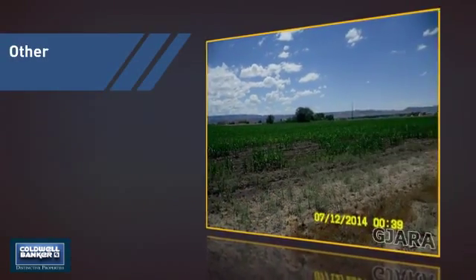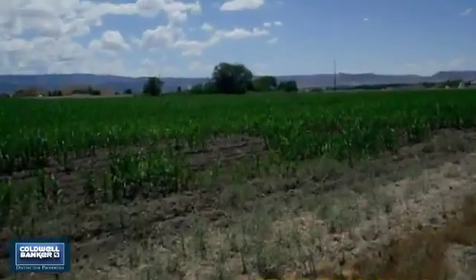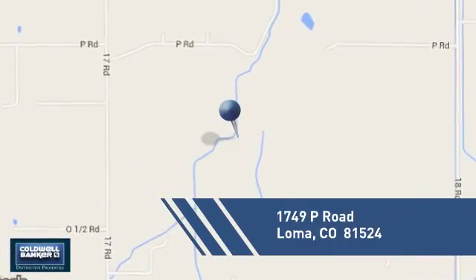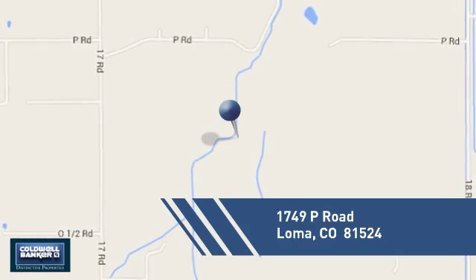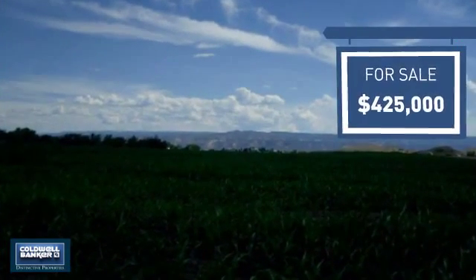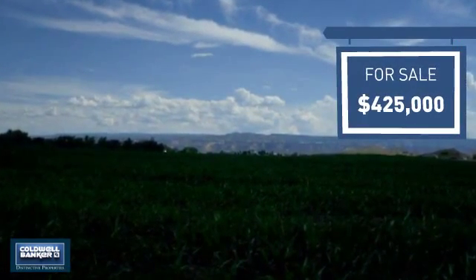This listing has great potential, and it's located in this area. Currently listed at $425,000, it offers an excellent value for the area.